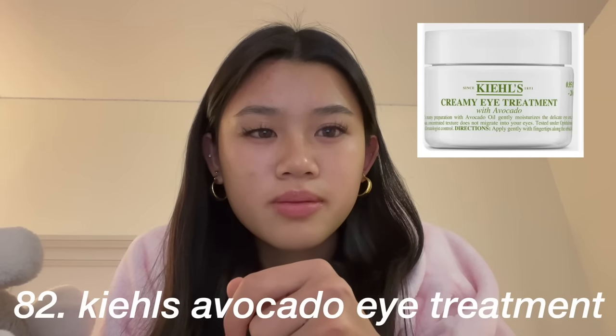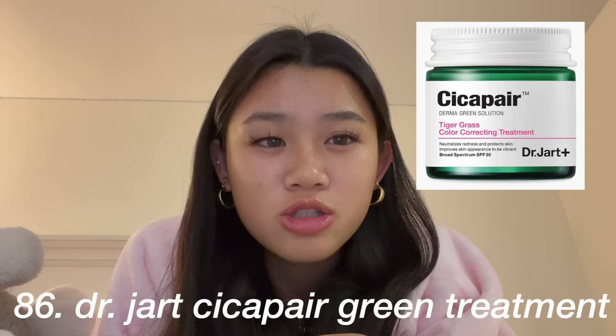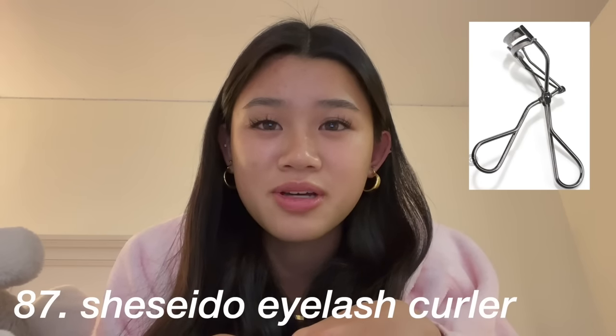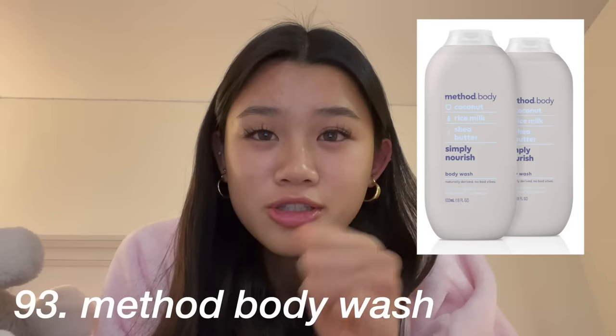The Kiehl's avocado eye cream, a new face tool — it's like a gua sha but electronic. The Glow Recipe dew drops and the moisturizer, the Dr. Jart Cicapair green sunscreen treatment. The Shiseido eyelash curler is random but really good. For self-care: a gua sha or jade roller, an ice roller, Tree Hut scrubs, Method body wash, face mask, Crest teeth whitening strips, a scalp scrubber.